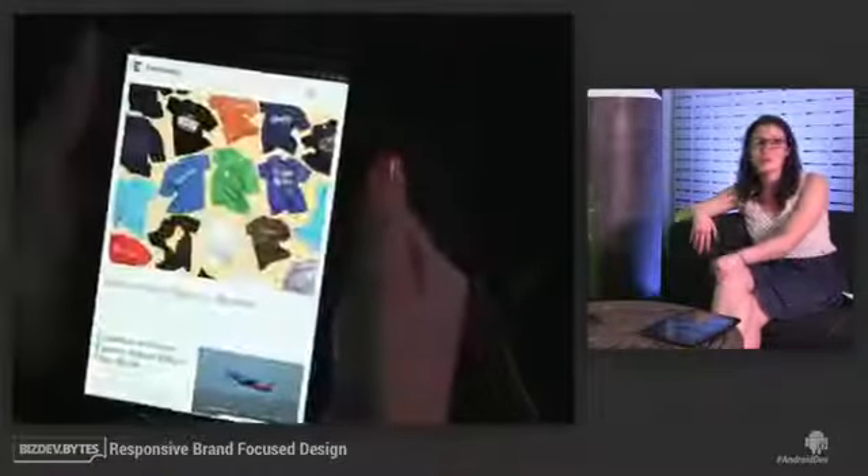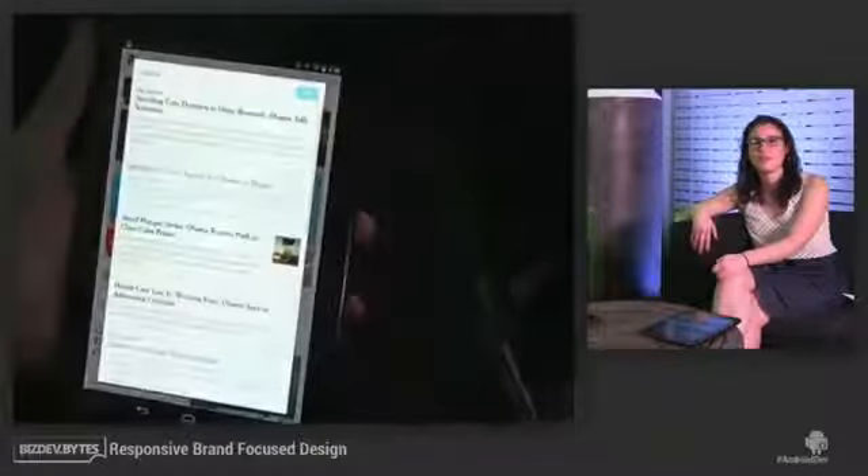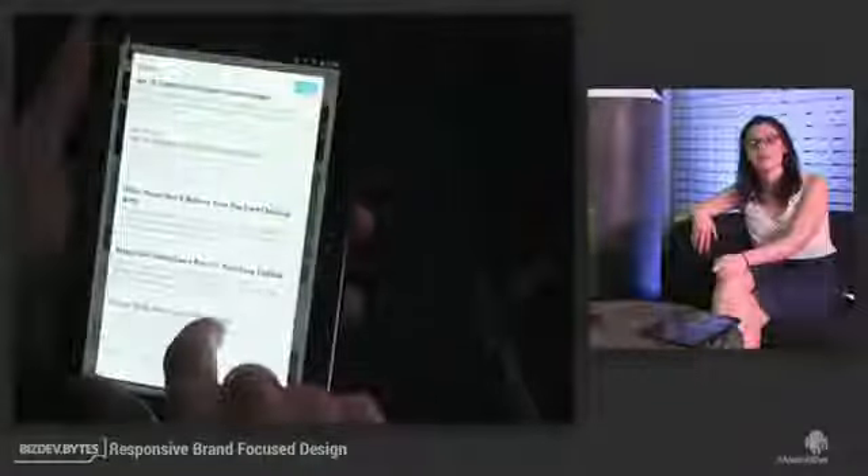We're continually working to improve the app. Last week we just released Search, which is very exciting. Users can search locally on the device and also search from the website.